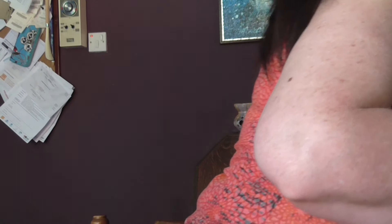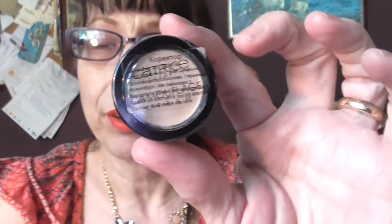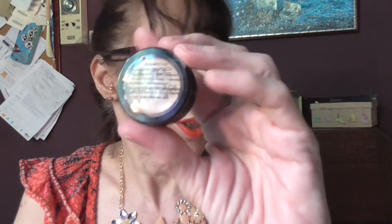Concealer — I am using the Catrice Concealer under my eyes, round my nose, and on any little patches that I have. My eyes are really red at the moment anyway, so no amount of concealer is going to cover that up. But I'm really liking this — it's really nice.